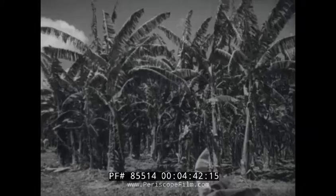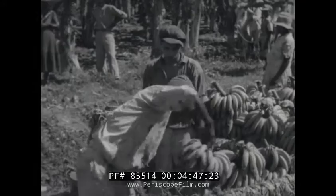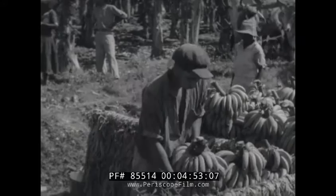They are then carried to a clearing on the plantation, where bullock carts wait to take them to the railhead. These stems are very heavy and usually weigh anything between 80 to 100 pounds.